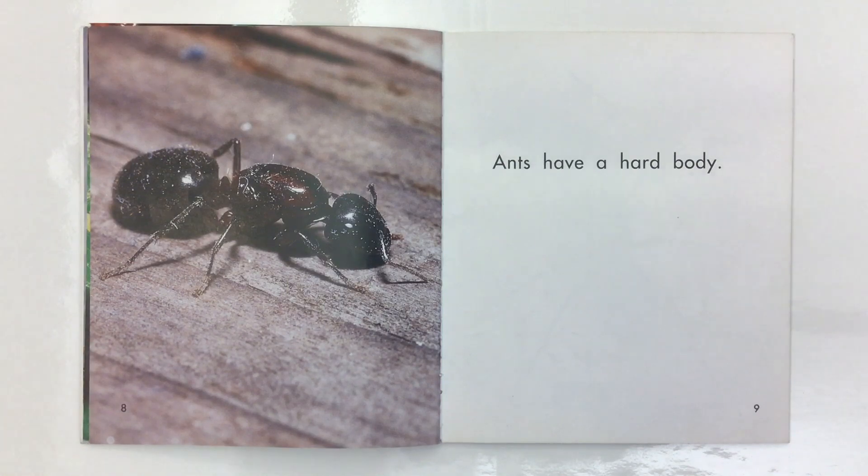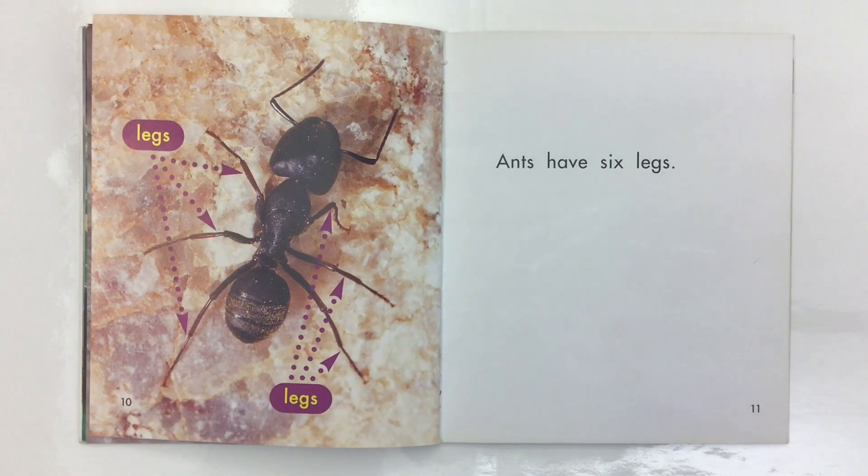Ants have a hard body. Ants have six legs.